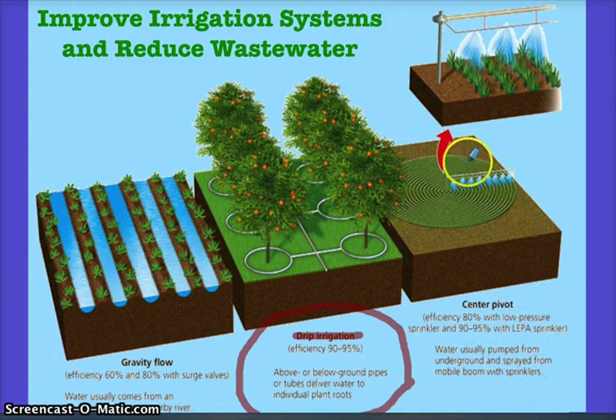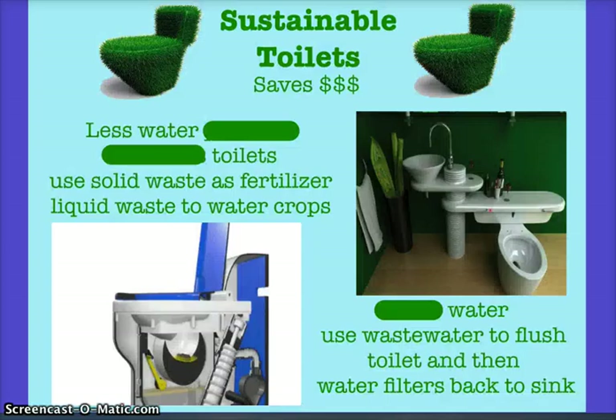With center pivot irrigation, as you can see here, it basically circulates around. There's a handle in the middle and the sprinkler circles around the crops. This system usually works with contour cropping, which we'll talk about in the next unit.